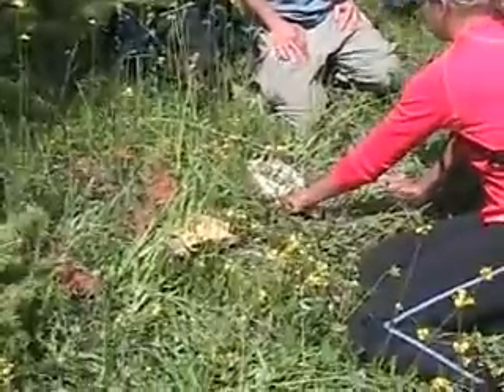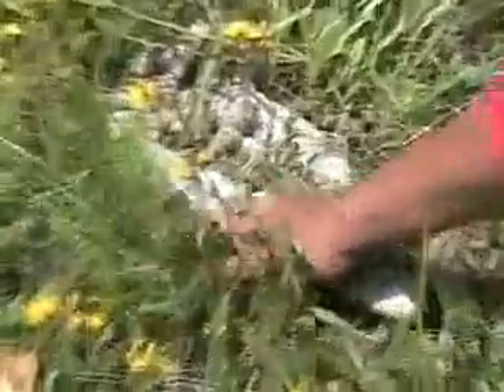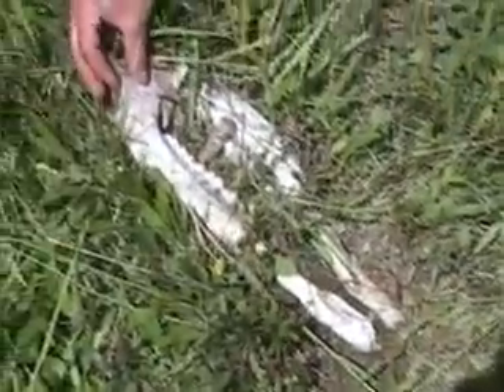Brian, what do we have here? Well, we found a pair of moose mandibles. Looks like from a young moose, maybe three to five years old. And probably a wolf kill because the back of the mandible has been chewed on.